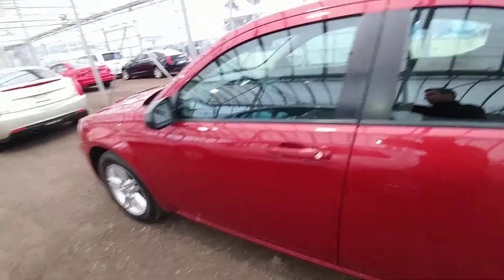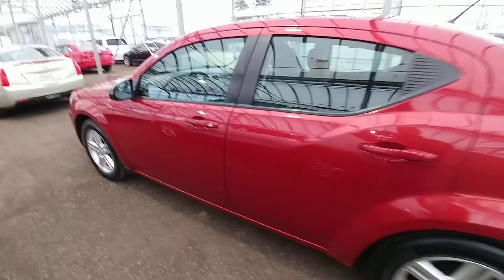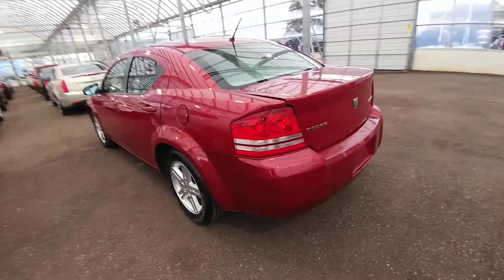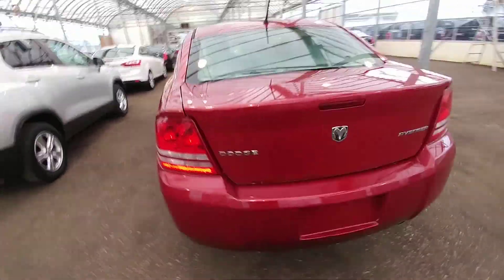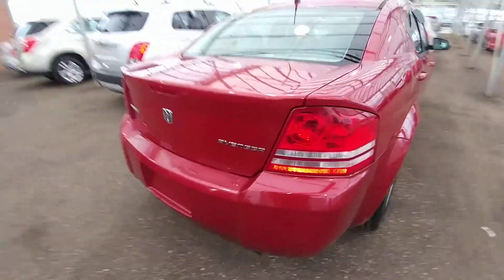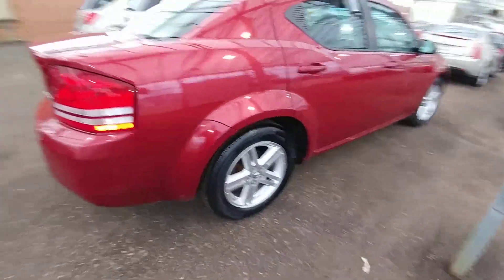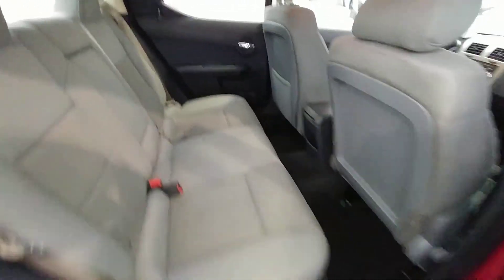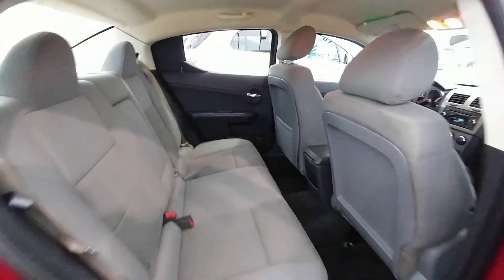We'll hop out and have a look at the outside. Very nice red exterior — the paint is in immaculate shape. There's tons of space in the trunk for your golf clubs or groceries, and lots of space in the back seat for your passengers or kids.